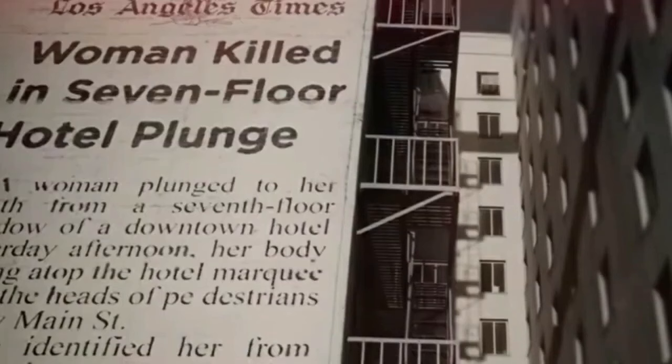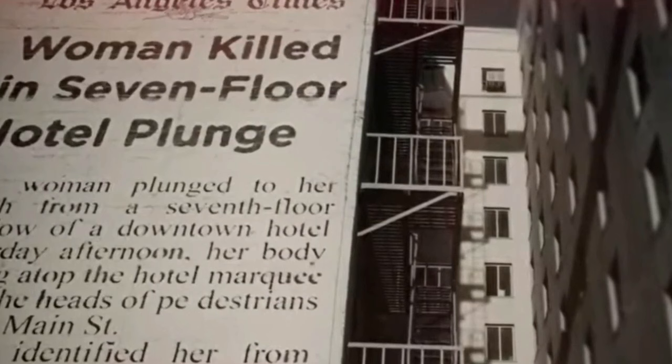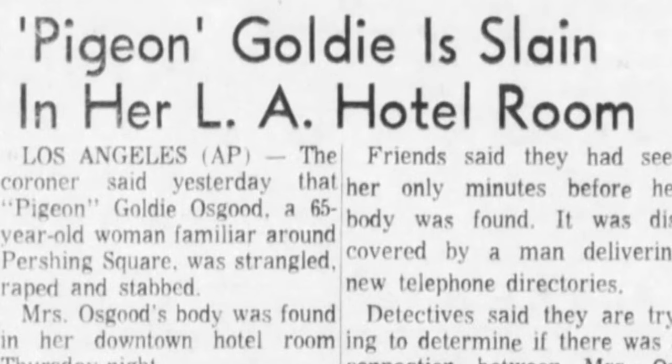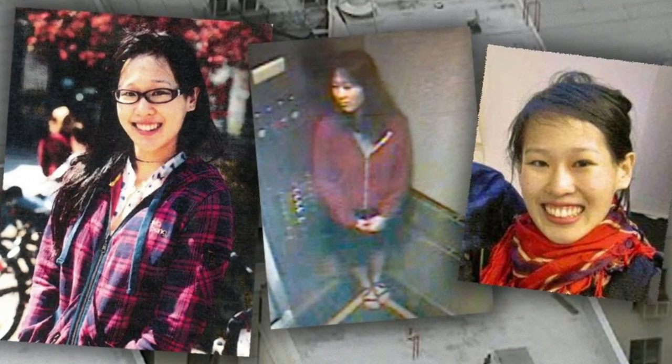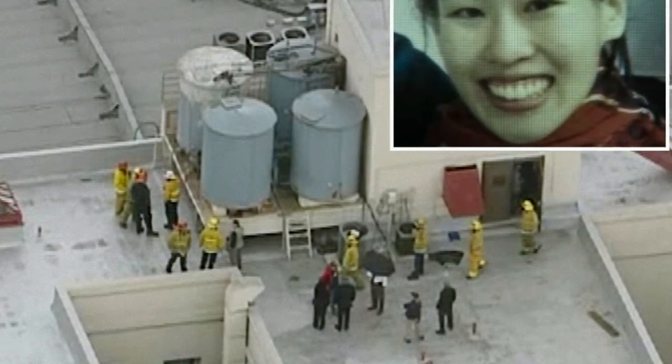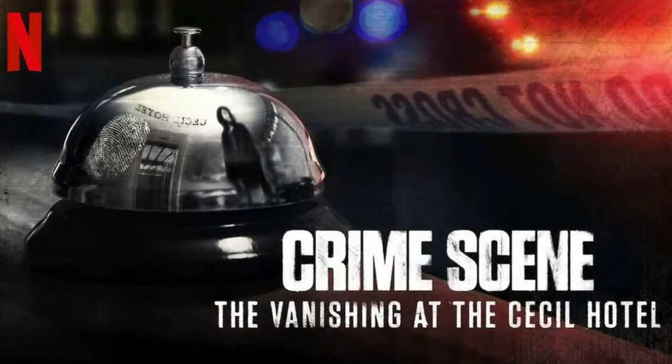In 1962, a woman jumped from the ninth floor window and landed on a pedestrian, killing them both. In 1964, Goldie Osgood was brutally murdered — a crime that has remained unsolved to this day. The weirdest is definitely the disappearance and death of 21-year-old traveler Elisa Lam. A few weeks after Lam went missing, her body was discovered in the rooftop water tank after visitors and tenants complained about a funky taste in the water. There's even a creepy Netflix documentary about it.